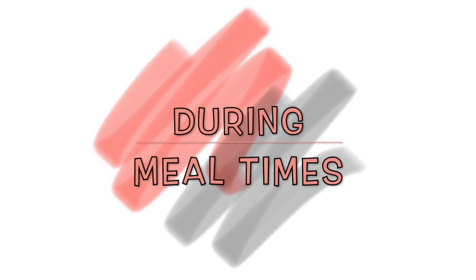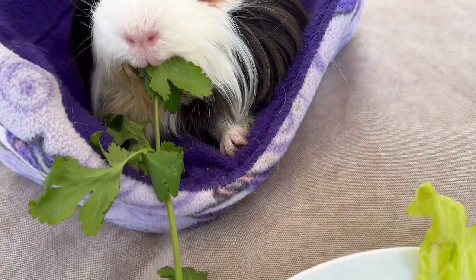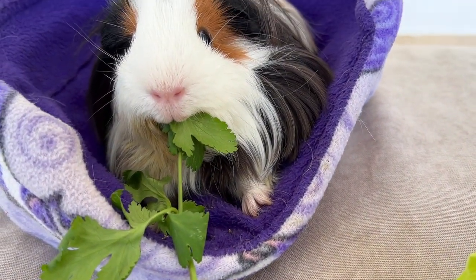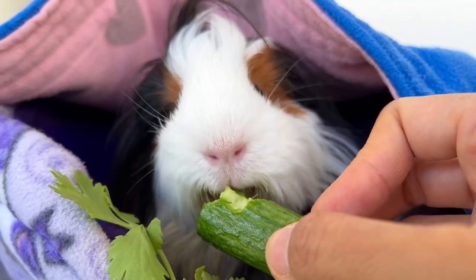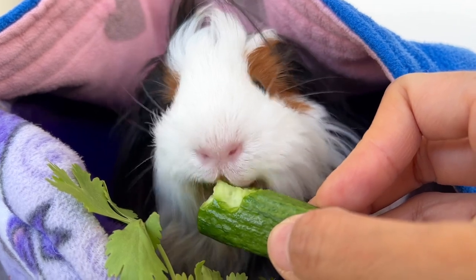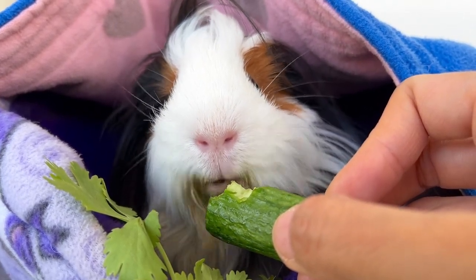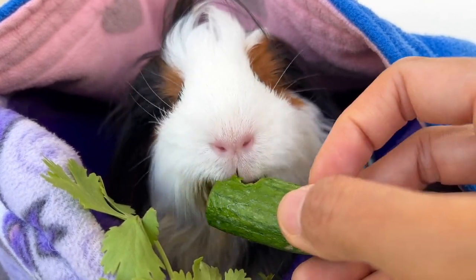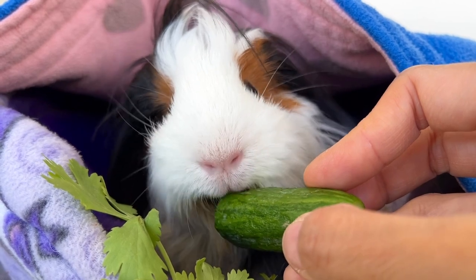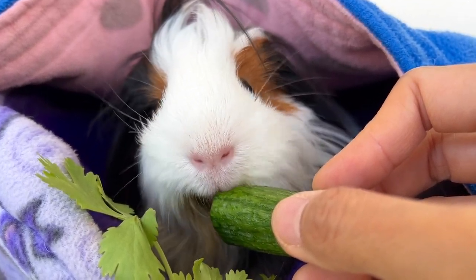Attend and supervise meals. Your presence is very important during your guinea pig's meal. If you have more than one guinea pig, I suggest that you have your sick guinea pig eat away from the group so that you can monitor his or her eating behavior, overall progress, and what he or she has ingested. If possible, find a quiet place for them to eat.